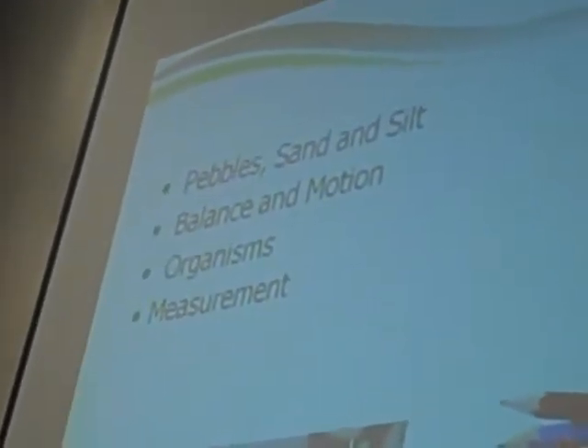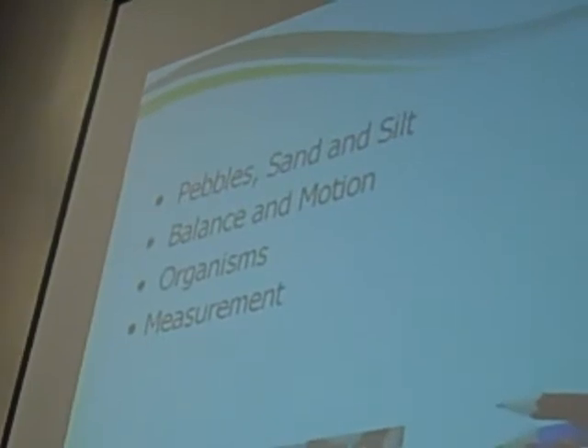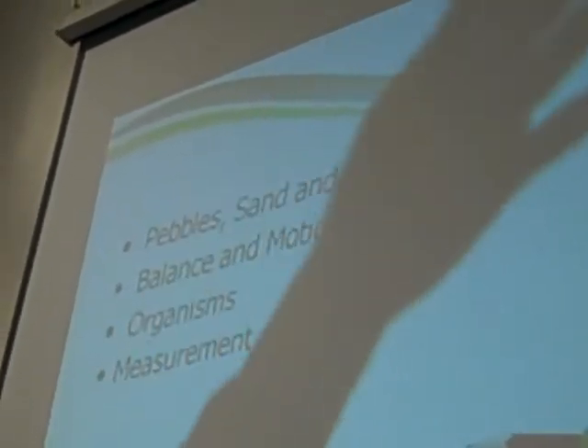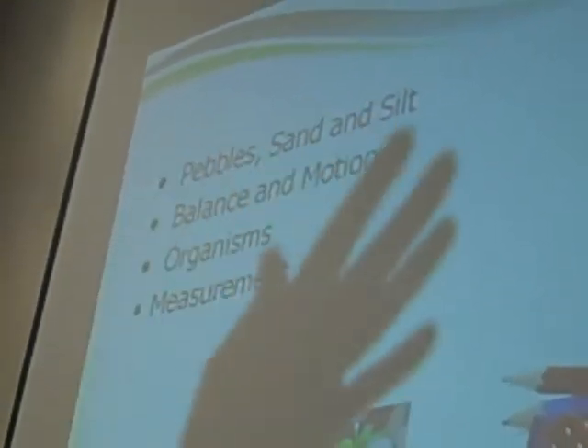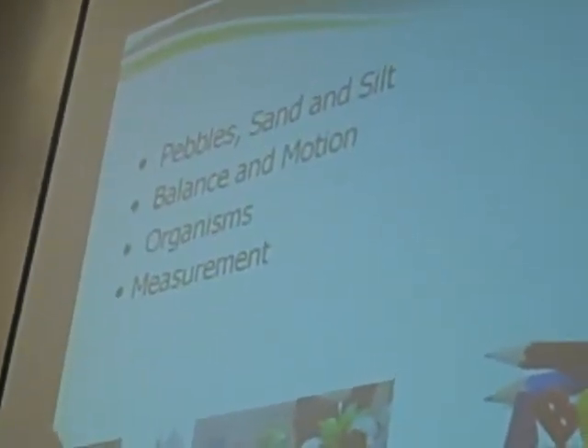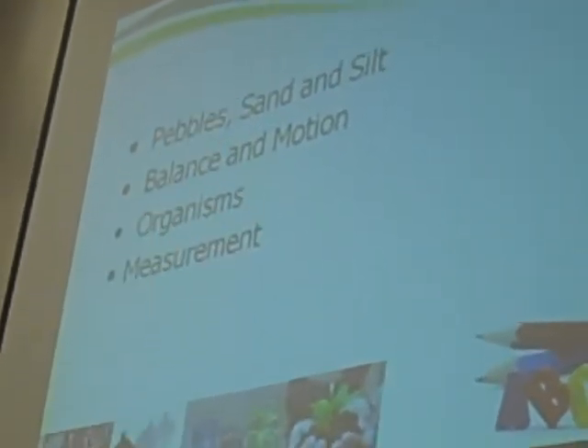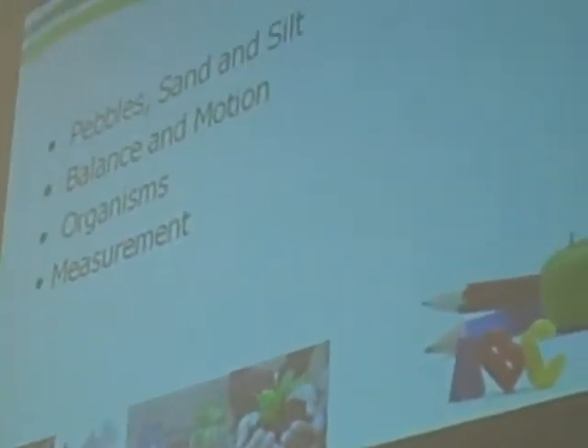I'm Ed Kelly. One of our kits that we're going to be working with is balance and motion, so I'd like everyone to stand up — it's sort of what we do with our kids. We keep them up and down because to sit for a long time is tiring for them.